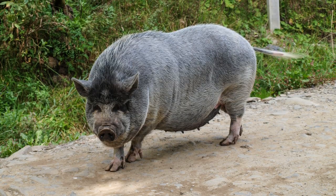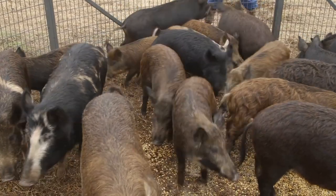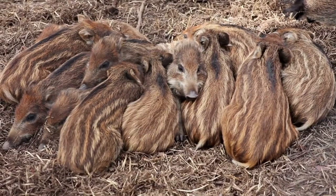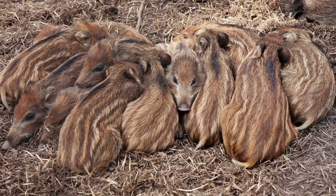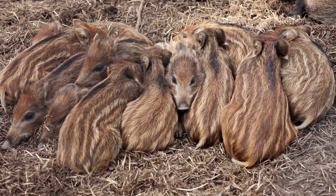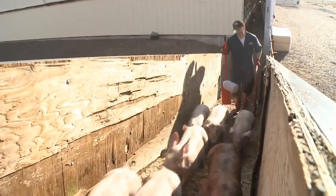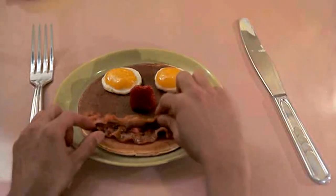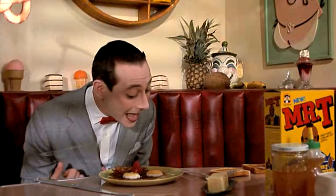He brought 13 pigs with him to America in 1539 and soon grew his herd to a size of 700. Unfortunately, things got a little out of hand, and the New World's pig population ended up expanding so rapidly and uncontrollably that wild pigs continued to run amok in New York City as late as the 19th century. Today, Americans are doing their best to make amends for this by eating as much bacon as possible.